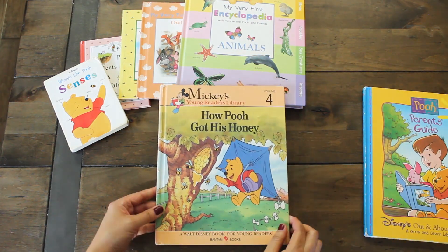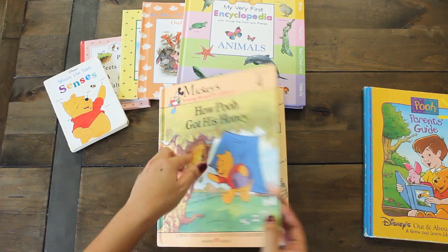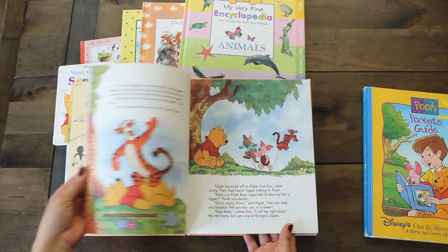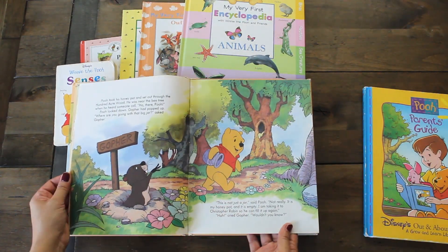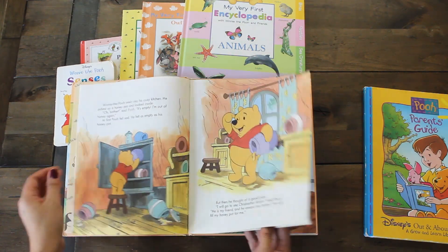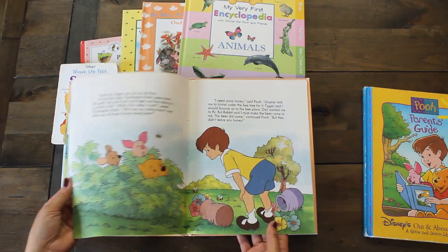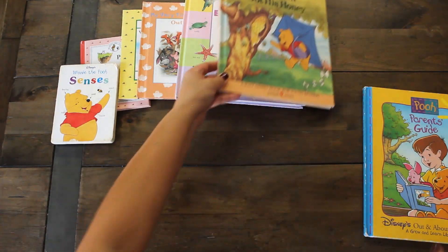This next book is a new buy — I showed it in my book haul. I love the Mickey Mouse pictures here and it's a super fun story. It's a great read, and for a Winnie the Pooh collector and fan I think you'll enjoy it. I'm definitely going to keep this in my collection and not use it for junk journaling.